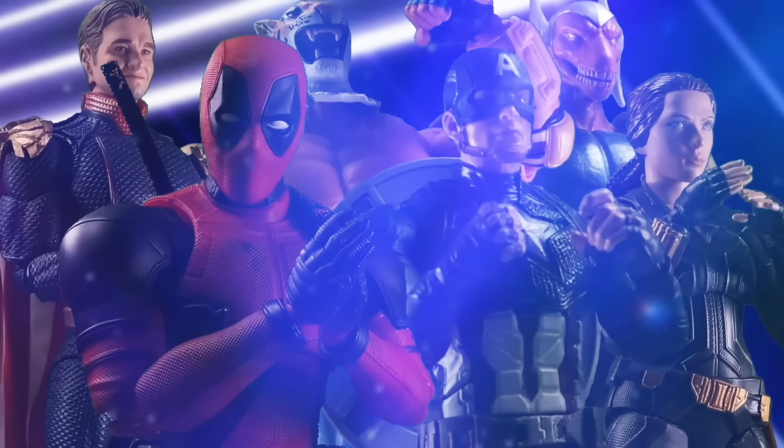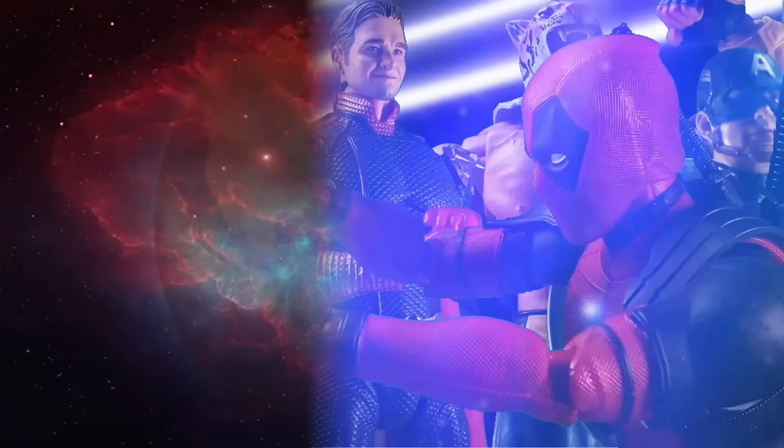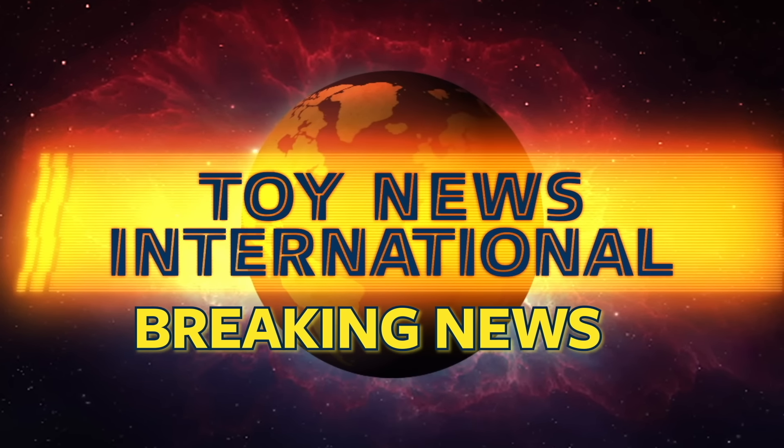Welcome to the newest edition of TNI News with your host J.C. Action figure enthusiasts out there, J.C. here, and welcome to a Friday edition of TNI News. We've got a lot to cover today. I could probably dedicate this entire video just to McFarlane Toy News, but I am going to try and squeeze a few other things in there as well.